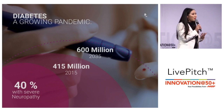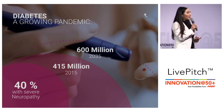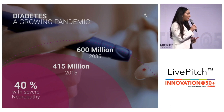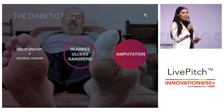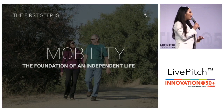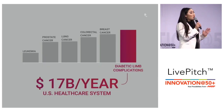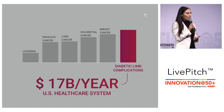We started with diabetes because right now there are over 400 million diabetics living around the world. Around the age of 45 they begin to develop nerve damage, so they're unable to feel pain, and a small injury can become an ulcer, gangrene, and amputation. For the diabetic they lose their mobility and independence, but there's a huge financial cost as well. Each year in the US alone the cost of diabetic foot ulcers and amputations is over $17 billion a year.